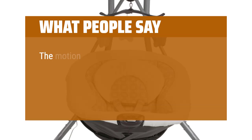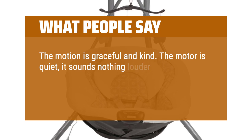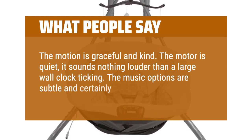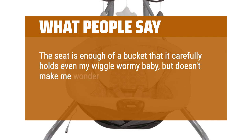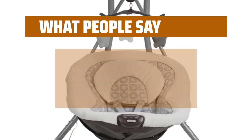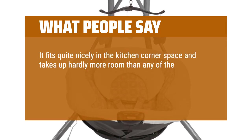What people say: The motion is graceful and kind. The motor is quiet — it sounds nothing louder than a large wall clock ticking. The music options are subtle and certainly not fanciful. The seat is enough of a bucket that it carefully holds even my wiggle-wormy baby, but doesn't make me wonder if she's slowly sinking into a pit. I do really like the bird sound, though. It fits quite nicely in the kitchen corner space and takes up hardly more room than any of the others.